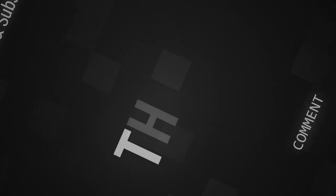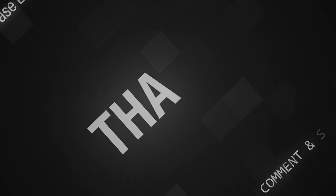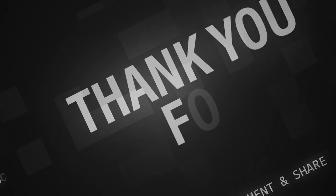Cool, thanks for watching guys. I'll see you in the next video. Stay updated on my page and I'll see you around. Bye!